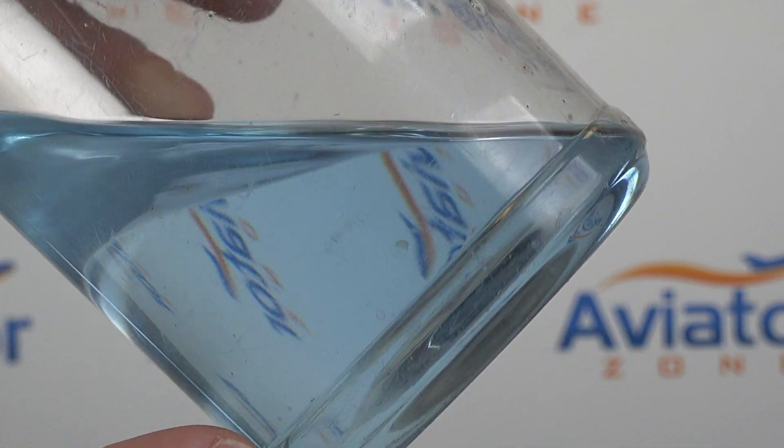Each aviation fuel has a distinguished color. The one we most commonly see is blue for 100 low lead. We are also approved to use green fuel, but I have yet to see that in my whole aviation career.